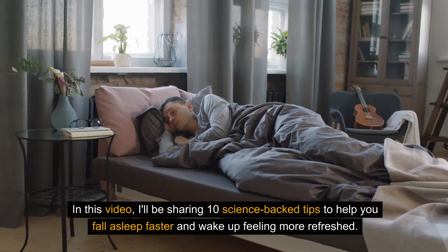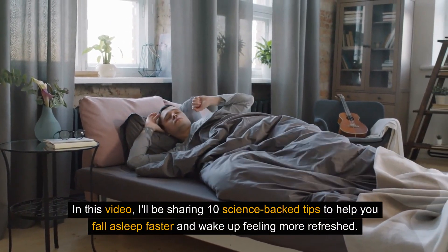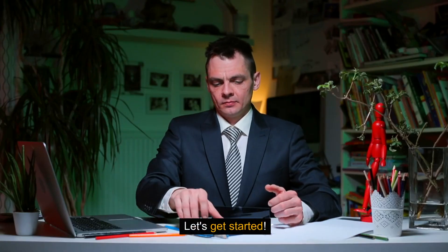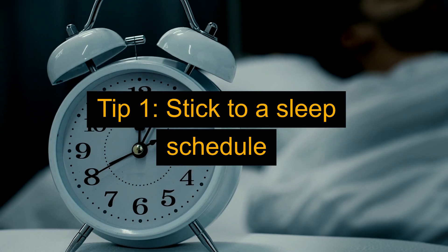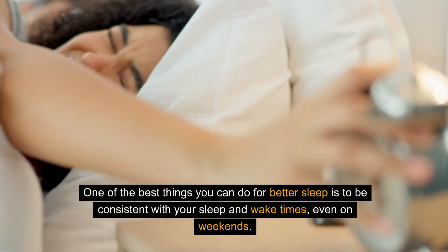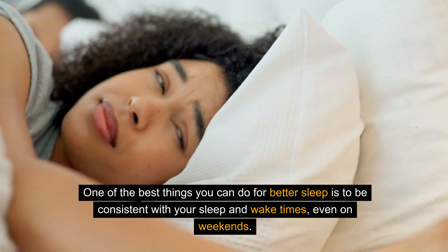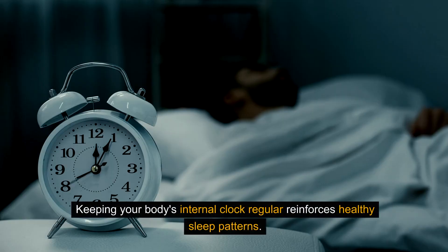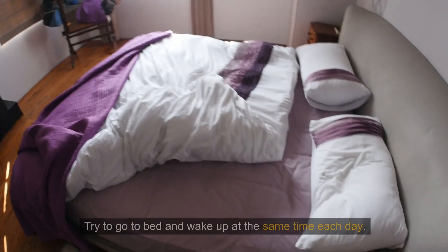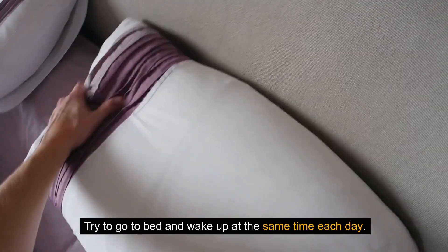In this video, I'll be sharing 10 science-backed tips to help you fall asleep faster and wake up feeling more refreshed. Let's get started. Tip 1: Stick to a sleep schedule. One of the best things you can do for better sleep is to be consistent with your sleep and wake times, even on weekends. Keeping your body's internal clock regular reinforces healthy sleep patterns. Try to go to bed and wake up at the same time each day.